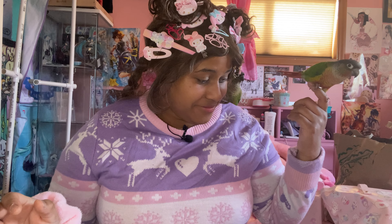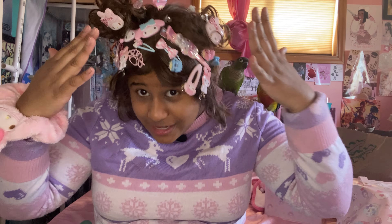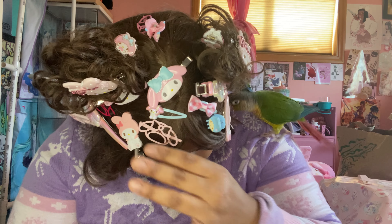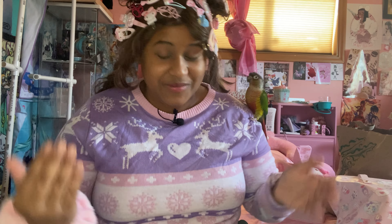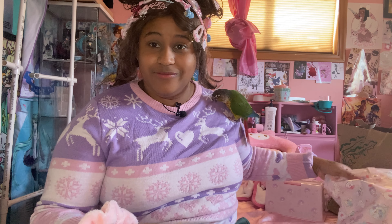This is part three of my Sanrio haul, aka a huge My Melody haul. As you can see, these are all the clips I've acquired on my head from my current haul. If you haven't watched the other two parts, feel free to do so.